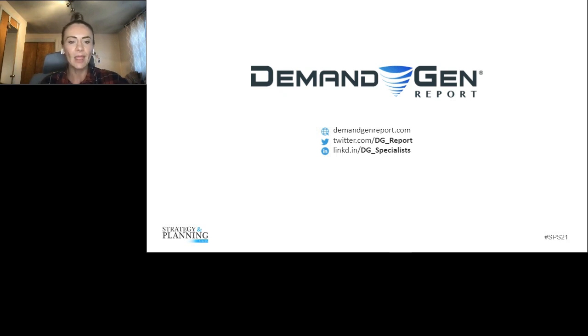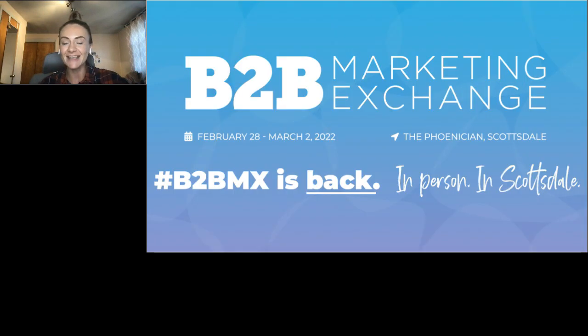We are going back to Scottsdale after a long 18-plus months of quarantine for the B2B Marketing Exchange this February. We will be at the Phoenician in Scottsdale to host a big three-day event for B2B marketing and sales professionals. Registration is now open and we will be updating the agenda and speaker pages in the next few months. Check out the website at b2bmarketing.exchange and sign up for updates.